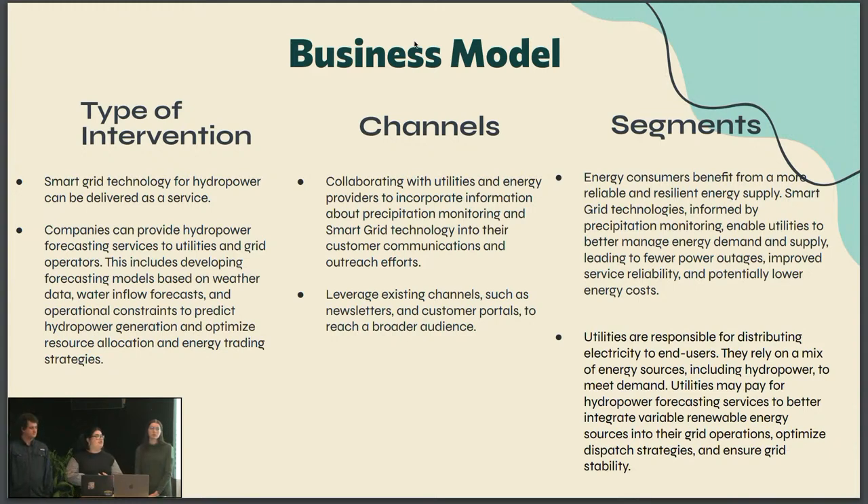For our channels — how we're reaching these customers. Collaborating with utility and energy providers to incorporate information about precipitation monitoring and smart grid technology into their customer communications and outreach efforts. Leveraging existing channels such as newsletters and customer portals to reach a broader audience. Who will we benefit? Energy consumers benefit from a more reliable and resilient energy supply, smart grid technologies informed by precipitation monitoring, and improved service reliability potentially lowering energy costs. Who will pay? Utilities are responsible for distributing electricity to end users, so they rely on a mix of energy sources including hydropower. Utilities may pay for the hydropower forecasting services to better integrate variable renewable energy into their grid operation.